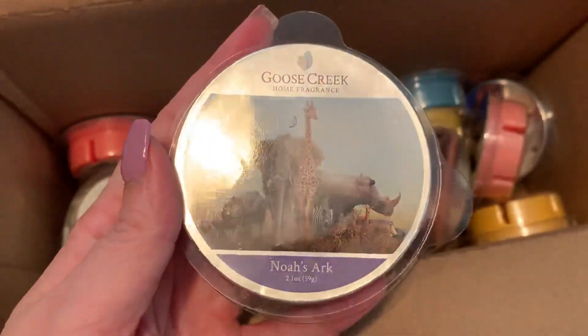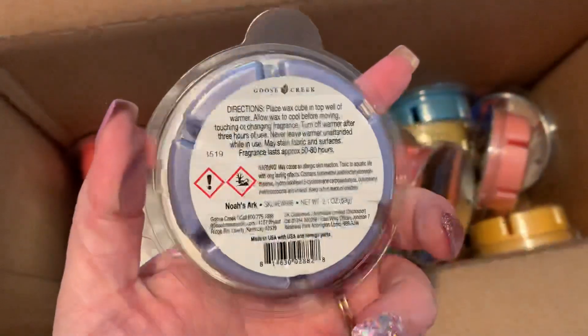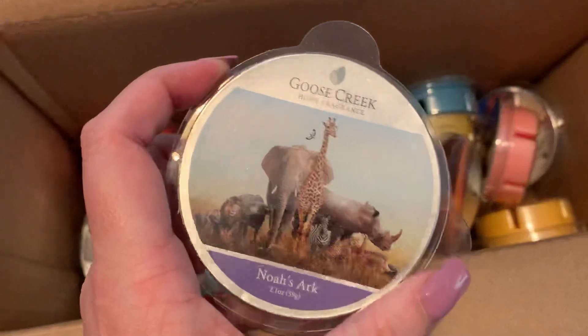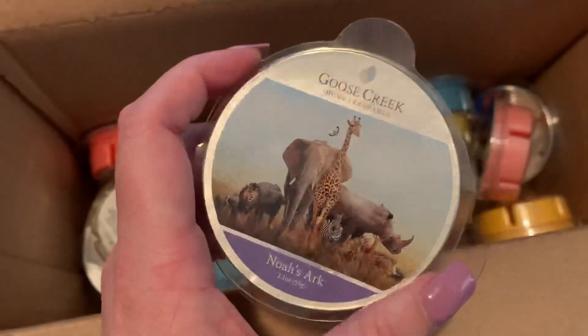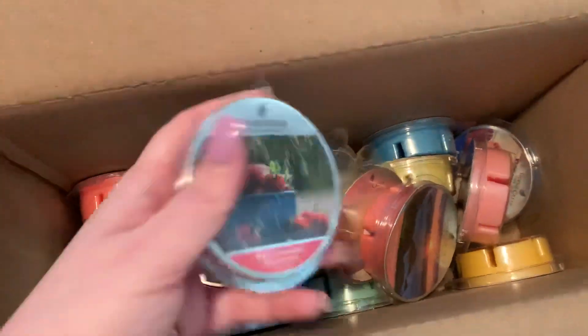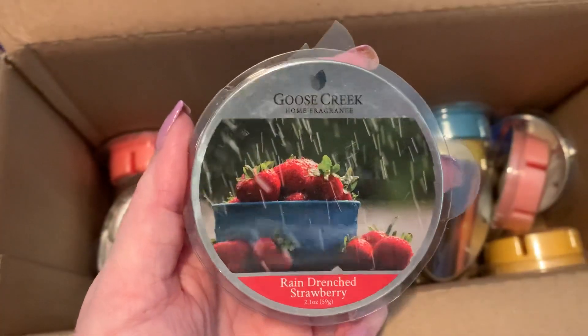The first one I have here is Noah's Arc — very nice, like a lavender periwinkle color. I am not going to do scent descriptions of these; this is just going to be a haul-style video because I am on a limited amount of time. The next one I have here is Rain Drenched Strawberry.